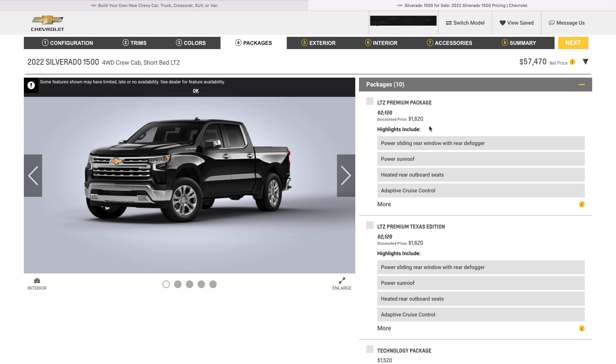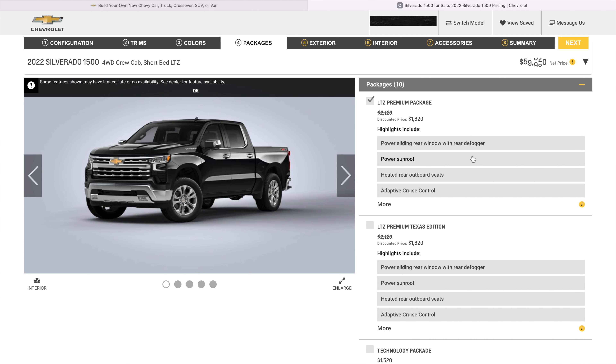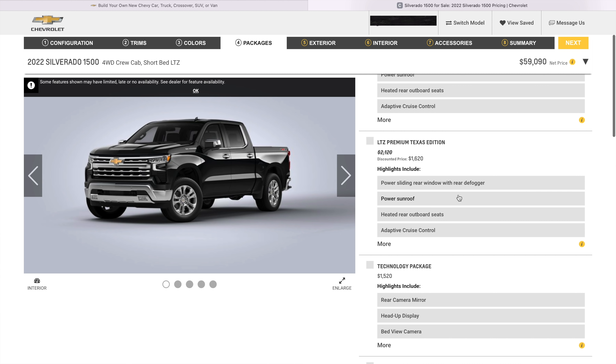So options — let's see what our LTZ premium package has. Power, heated seats, adaptive cruise. We would be clicking this because the GMC did have that. So that is a change of $1,620. We'll go with that. That's putting us right at $59,000. So we're a couple hundred dollars shy of what the GMC came out to be.